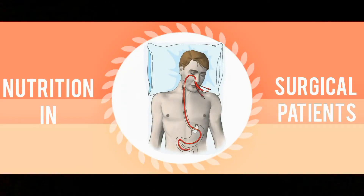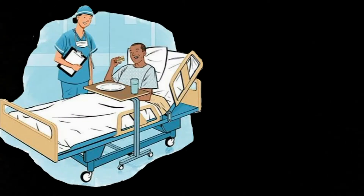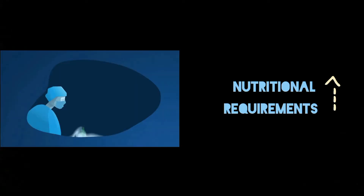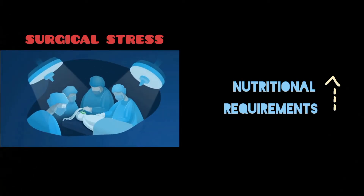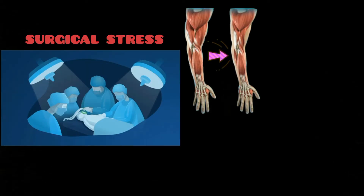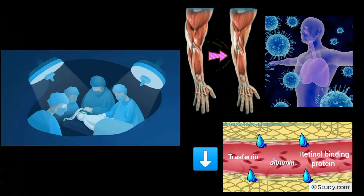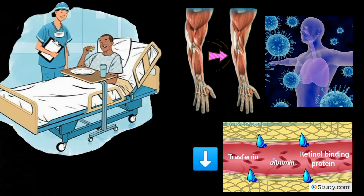In this video we are going to discuss nutrition in surgical patients. After surgery, the nutritional requirements of a patient are increased. This is due to the fact that the body undergoes significant stress during the operation, which causes muscle wasting, immune dysfunction, and declining visceral protein status.